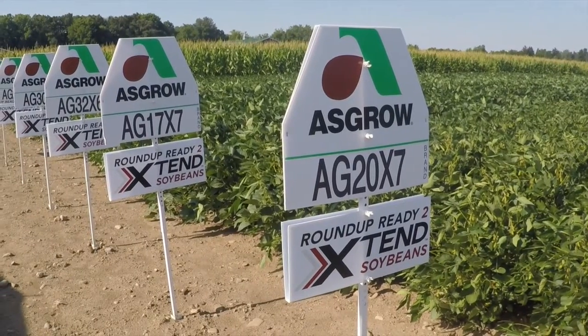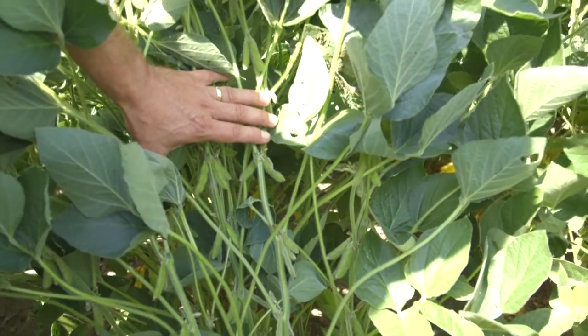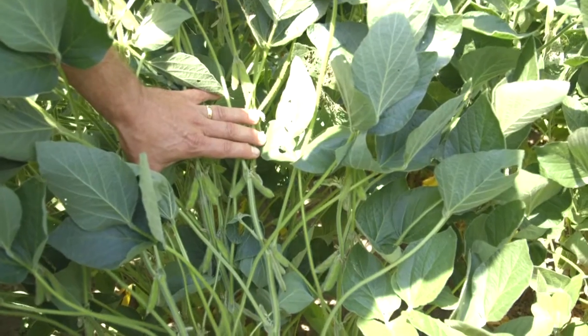If I were picking one product to talk about, it would be the Xtend series beans, which we will have a large launch of different varieties in the Xtend series. Xtend is going to be a very important product for Michigan because we're beginning to see a lot of resistant weeds, from mare's tail to palmer amaranth. This will be a great product to combine with the Roundup Ready technology to combat those weeds.